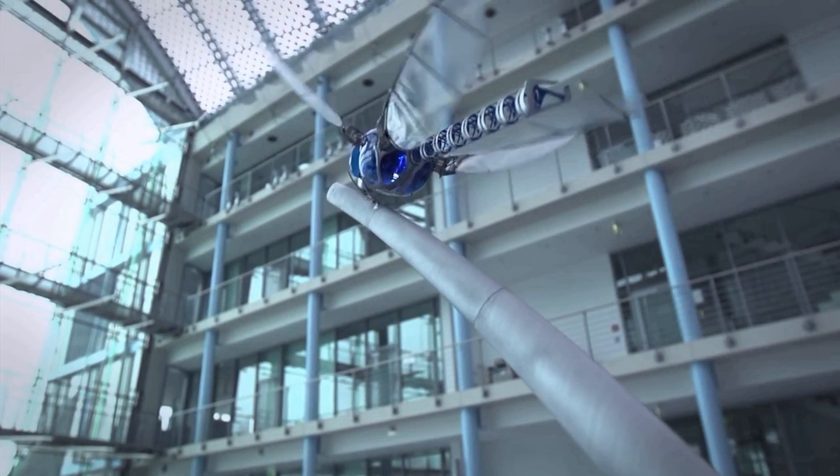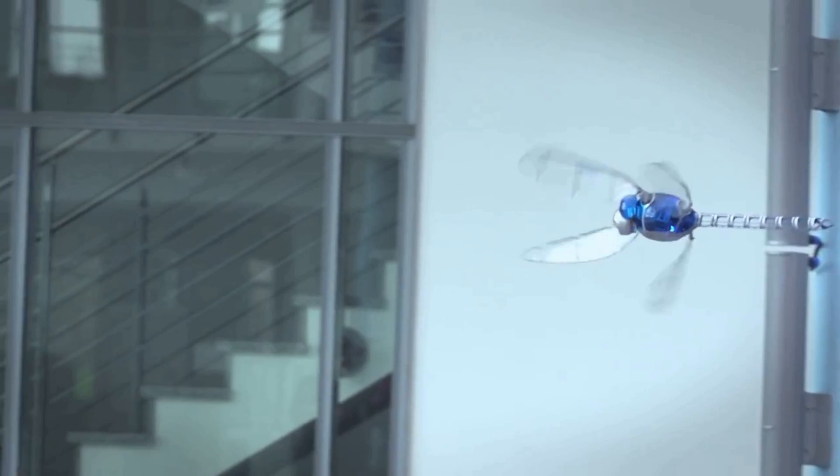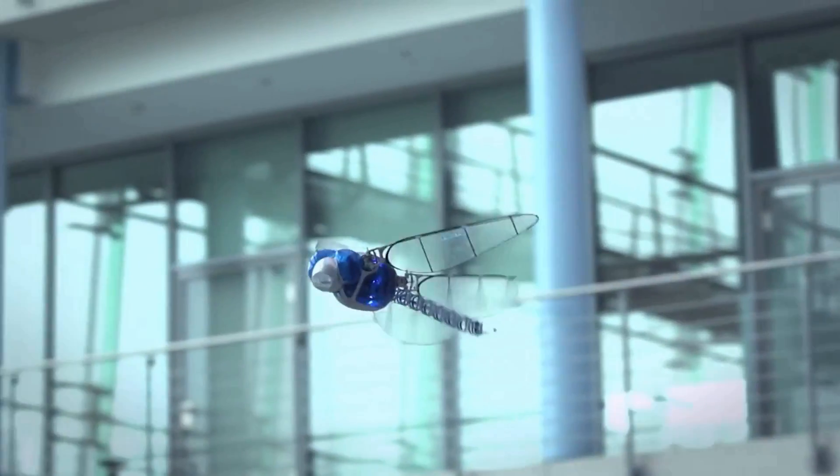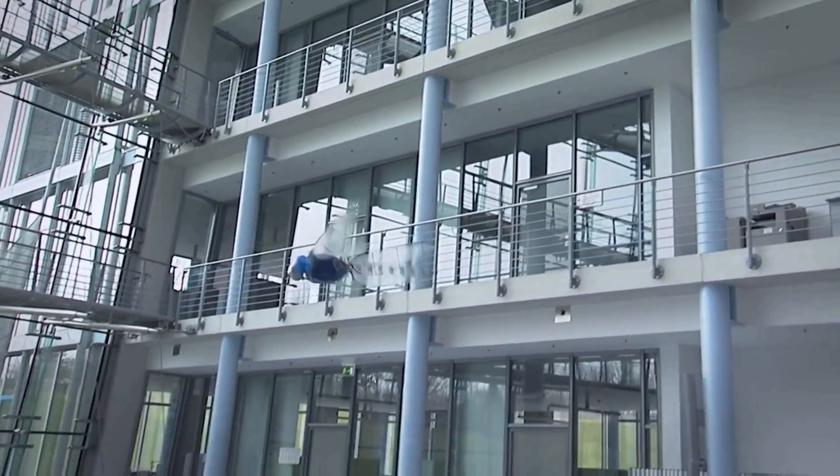Let's have a look at another amazing robotic invention called the Bionic Optor by Festo, inspired by the dragonfly. Just like a dragonfly, this ultra-light flying Bionic Optor can fly in all directions and, while in mid-air, glide without beating its wings.